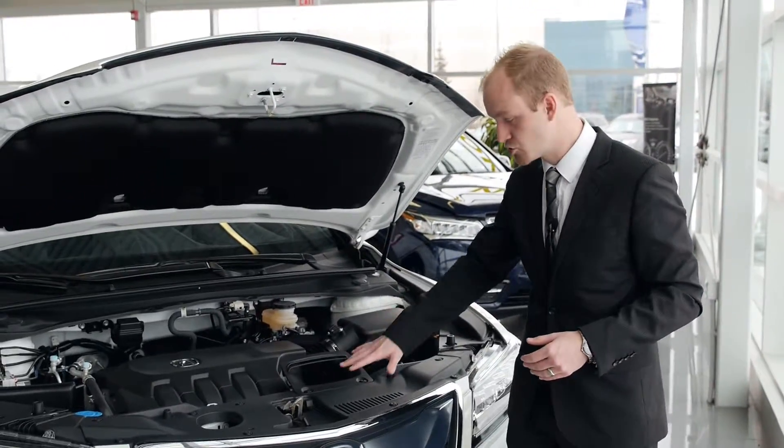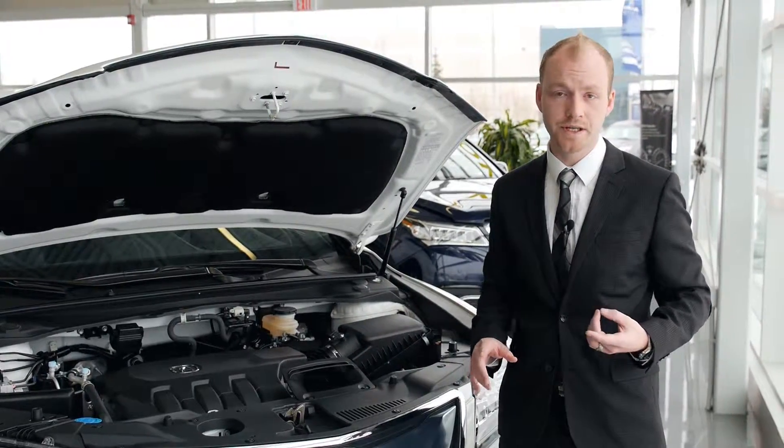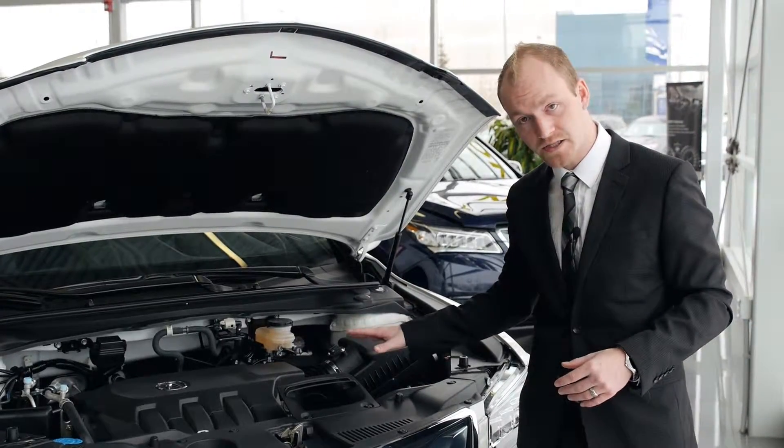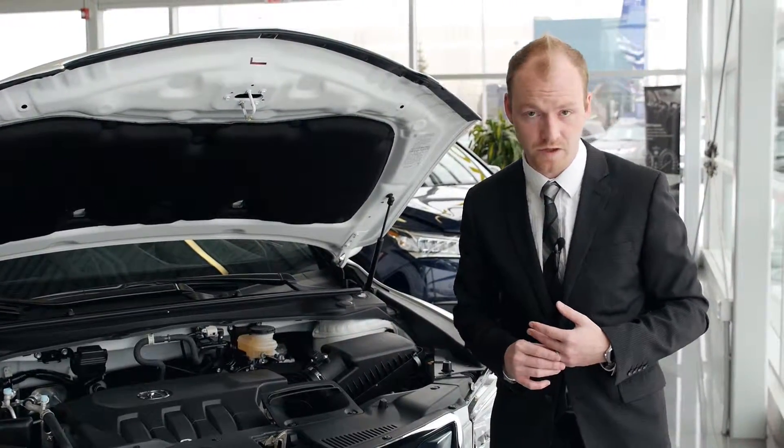The RDX also has a dual-air intake kit, ensuring that we're giving the engine the coldest and cleanest air possible, while maximizing the fuel economy and the performance of the vehicle.